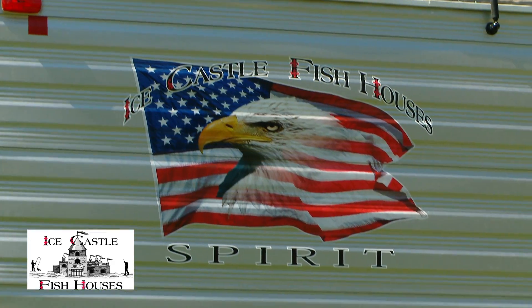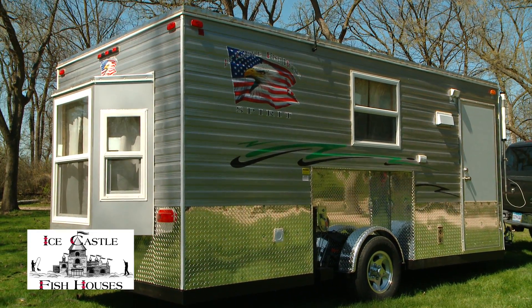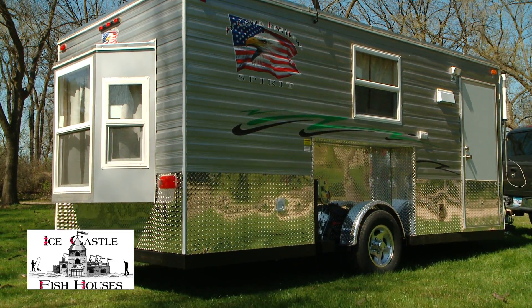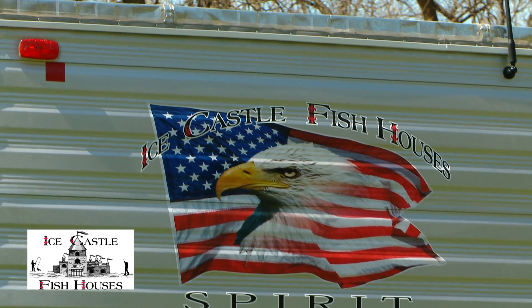This is our 8x16 V-front Spirit model. This Spirit was designed a little different than last year's model — this is new for 2013. Let's take a look inside.